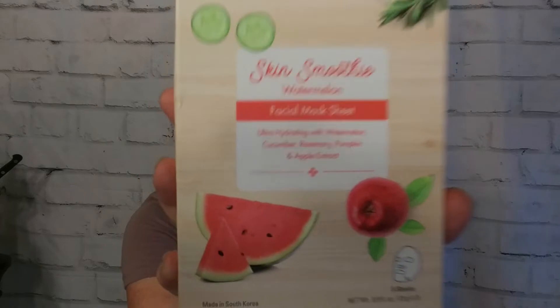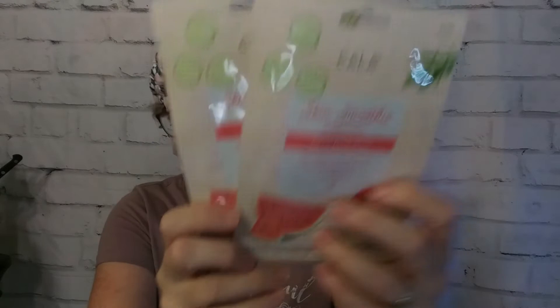From Kala, I have the Skin Smoothie Watermelon Facial Sheet Mask — ultra-hydrating with watermelon, cucumber, rosemary, pumpkin, and apple extract. I paid two dollars for five masks. I was going to pick up a pack of ten watermelon masks in the FabFitFun edit sale for about six dollars, which was a really good price, but I happened to find these even cheaper, so I picked these up instead. The Kala pack of five was still a better deal per mask.